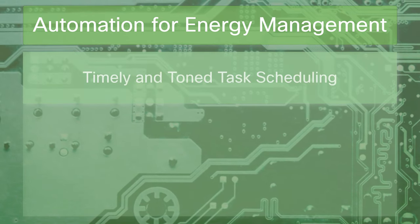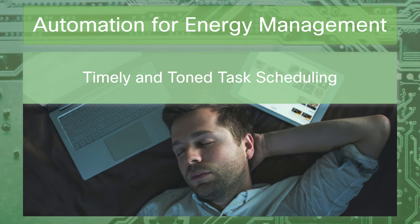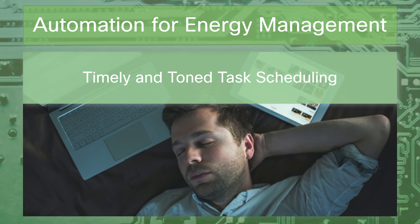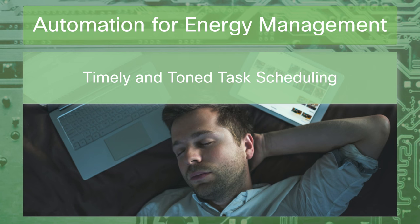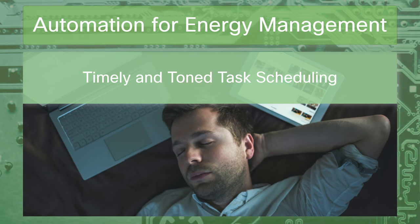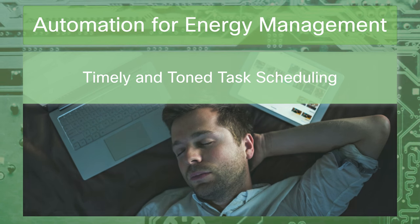What if we could schedule the tedious tasks — the backups, the updates, the data crunching — for when the world's asleep? Energy-efficient job scheduling does just that, slotting in the digital housekeeping when the energy grid is dozing and the rates are low. It's like setting an appliance to run at midnight: smart, frugal, and oh so silent.